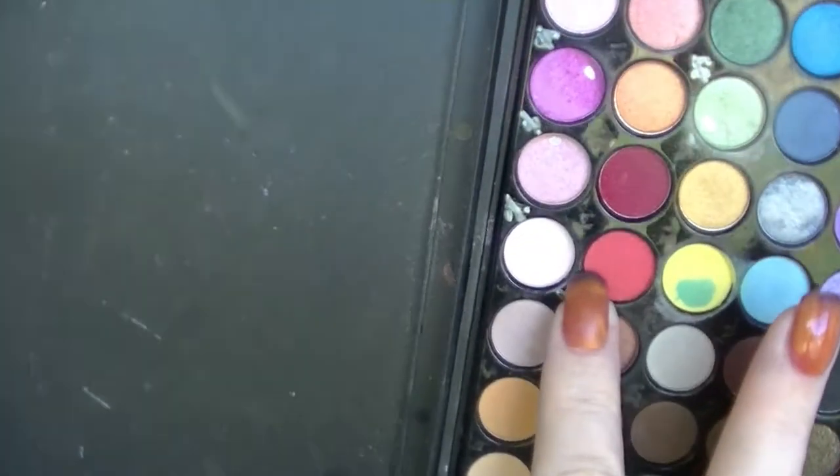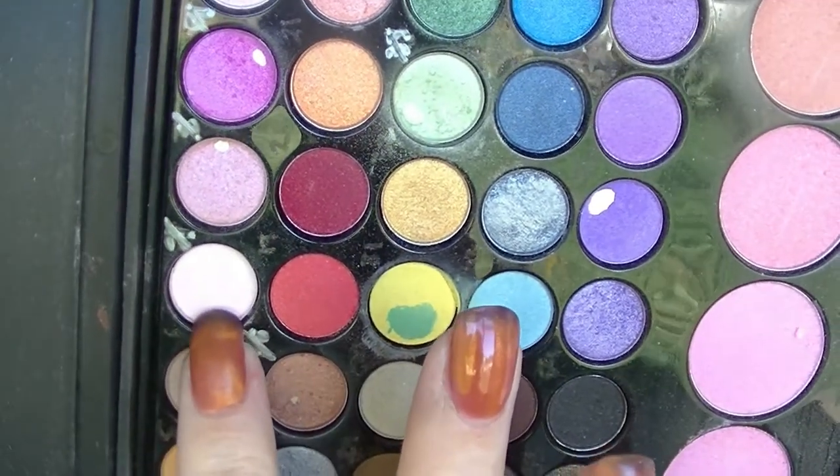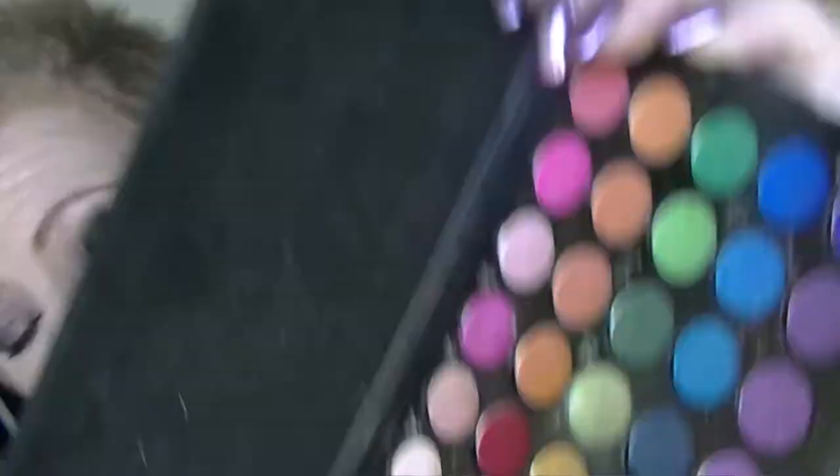I've also pulled in this pink shadow right here, number seven — and I actually hit pan in it really quickly. It's a really, really powdery shadow, which is the same with this yellowy one right here. They're both really super powdery shadows, so I hit pan super fast.